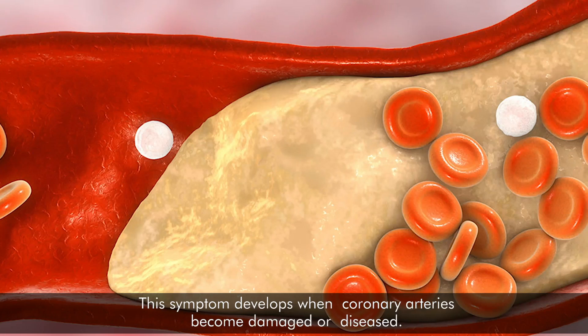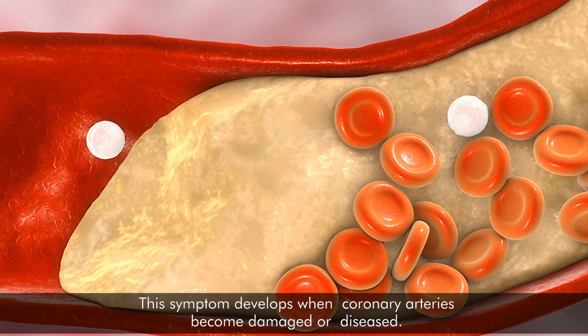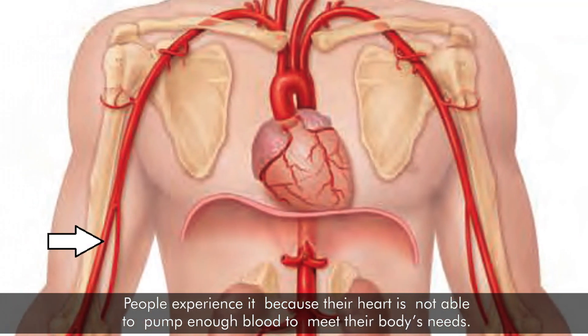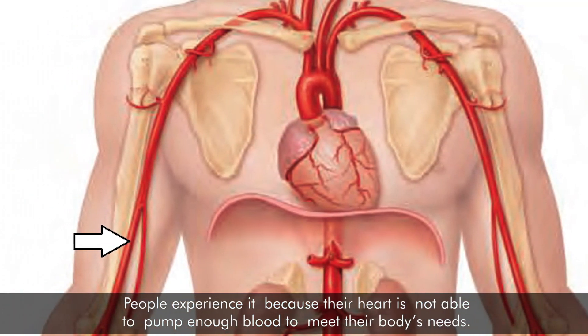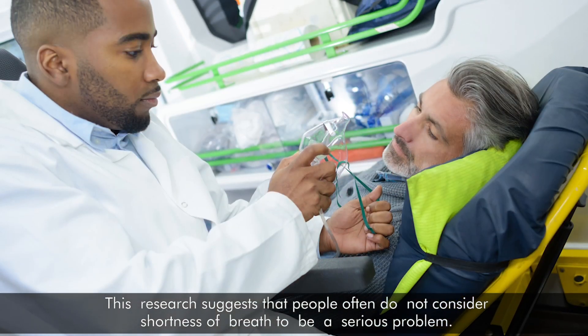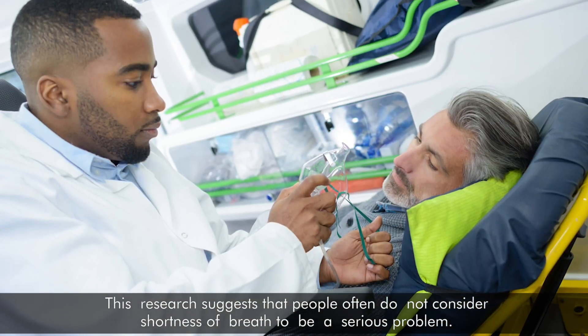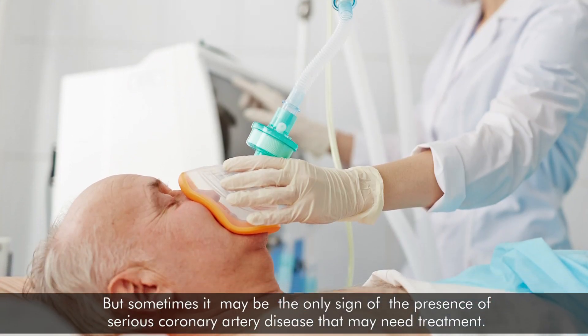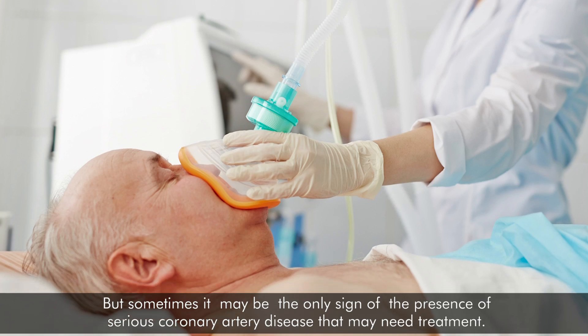4. Shortness of breath. This symptom develops when coronary arteries become damaged or diseased. People experience it because their heart is not able to pump enough blood to meet their body's needs. Research suggests that people often do not consider shortness of breath to be a serious problem, but sometimes it may be the only sign of serious coronary artery disease that may need treatment.